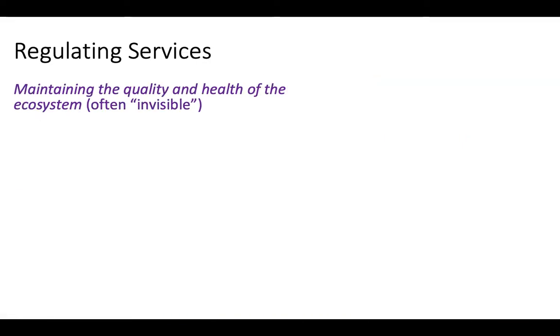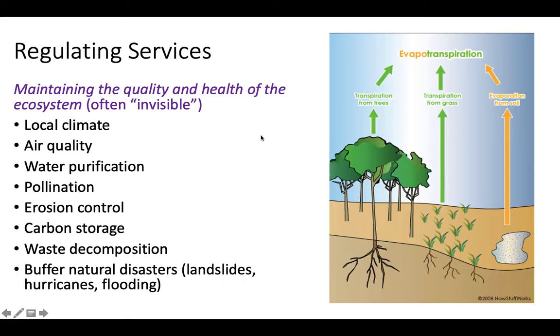Regulating services are things that maintain the health and quality of the ecosystem — kind of invisible processes that keep things up and running. They include regulating the local climate and air quality. For example, transpiration from trees and grass introduces more water into the air — water that has been purified by the plants. They also do photosynthesis and respiration, which helps purify the air.